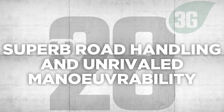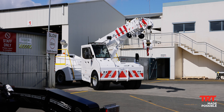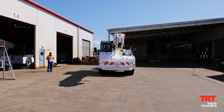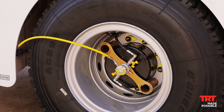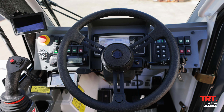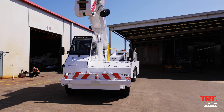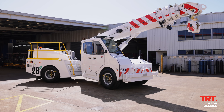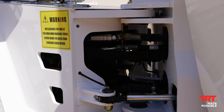Superb road handling and unrivalled manoeuvrability. Small sites and confined lift areas are no problem, with a maximum speed of 80 km/h, full ABS braking, hydropneumatic front suspension and a fully proportional steering system for increased control. The TID PC28 3G is 2.5 metres wide and articulates at a record 44 degrees — meaning there is no IAP or permit red tape.